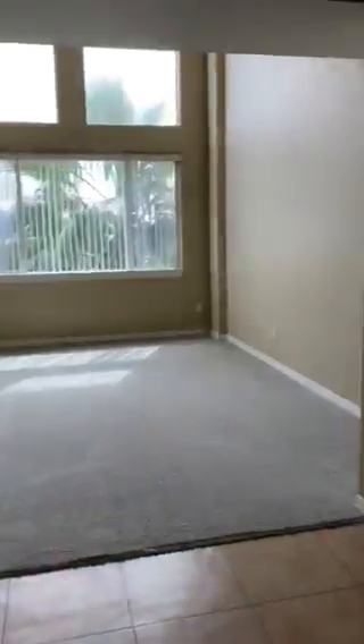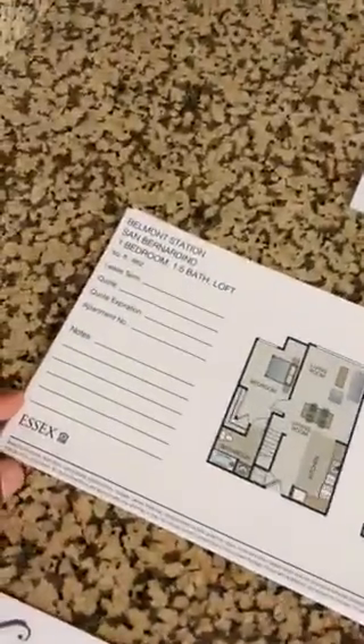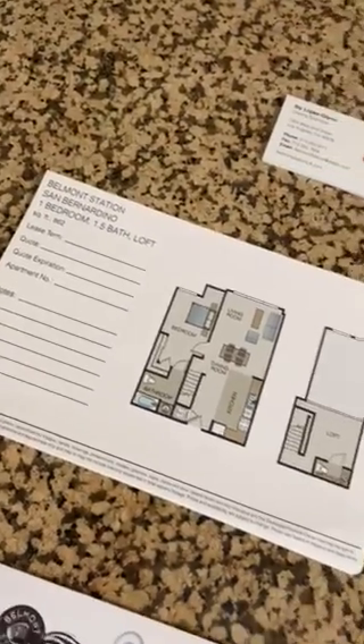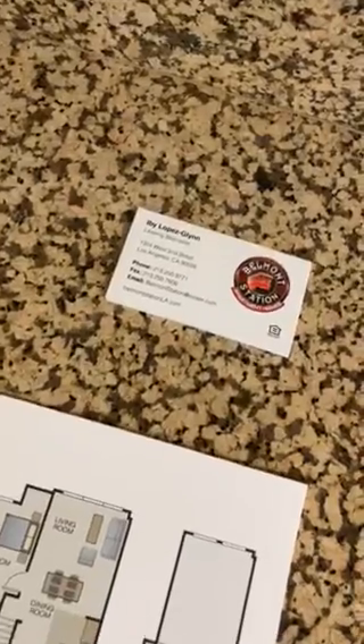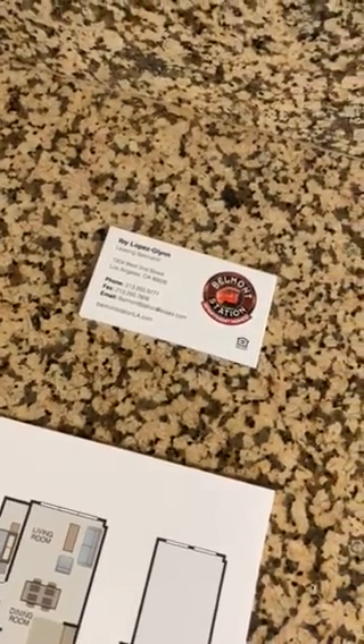And like I said before, this specific floor plan is the San Bernardino floor plan. 862 square feet. There's my information there if you have any questions or any concerns.